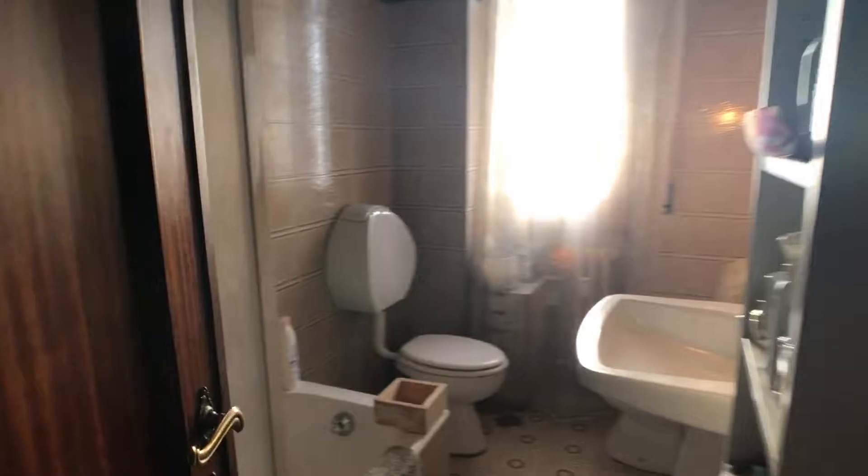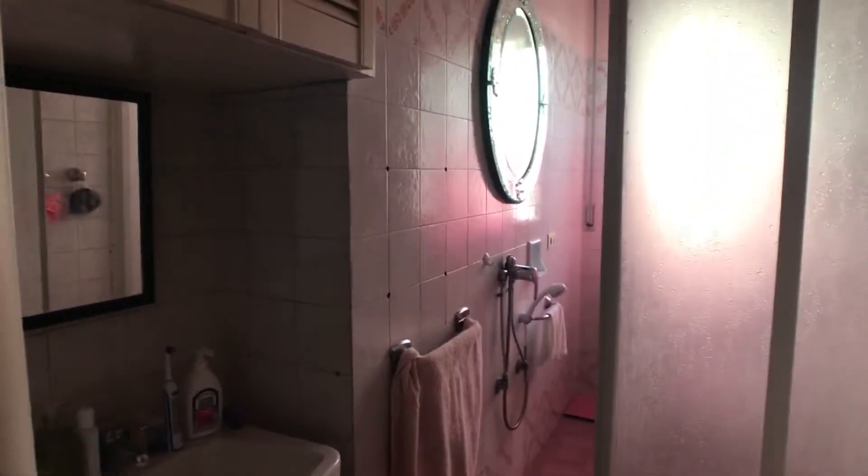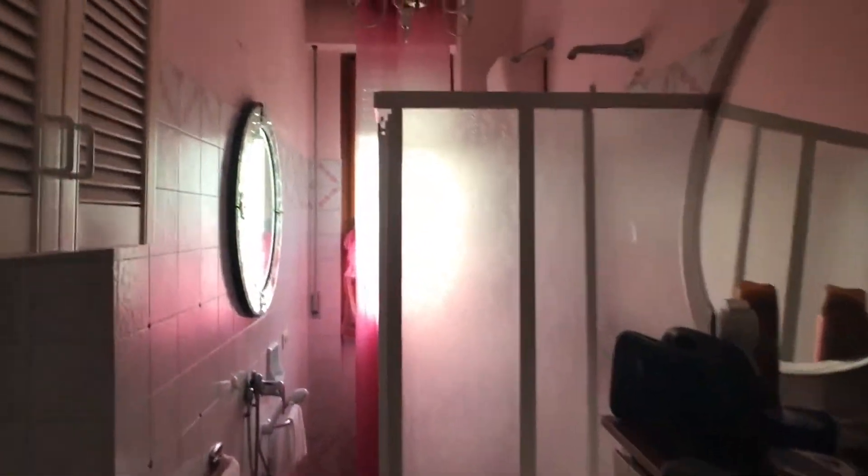Now let me show you the bathrooms. This bathroom has a bathtub. And this is another bathroom with a shower.